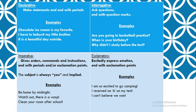There are four different types. You have declarative, interrogative, imperative, and exclamatory.